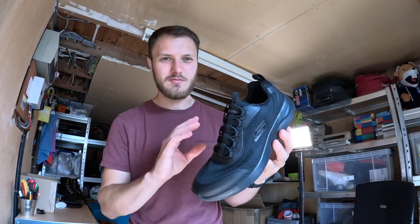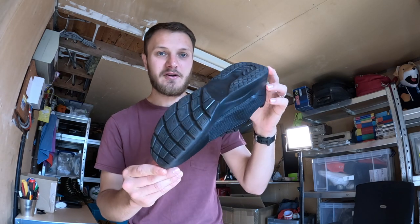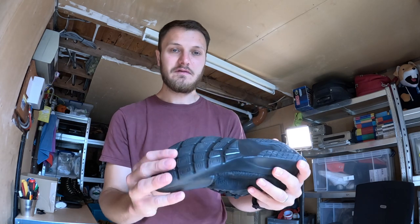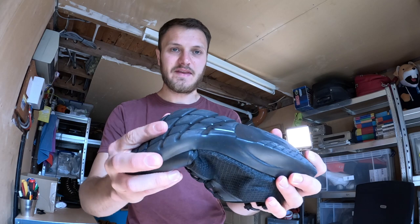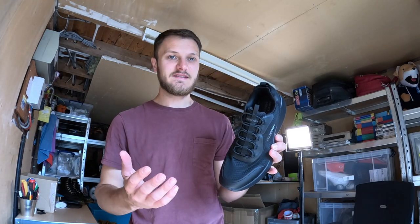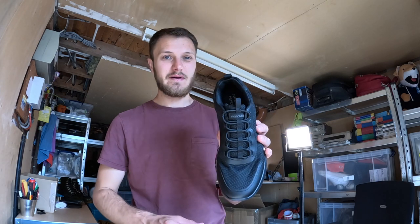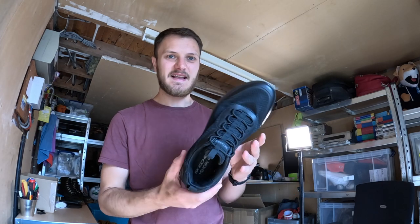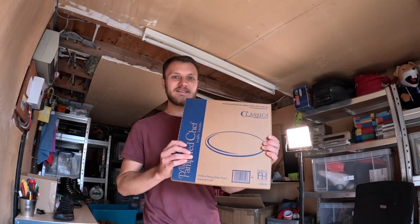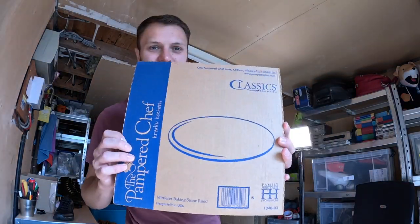Next up we have these black Skechers Dynamite 2.0 — brand new, picked up for five pound at the car boot. Always pick up Skechers in this sort of condition because they always sell well. Be careful of the foam soles though — just make sure they haven't disintegrated. These sold for £25 — I had them up for £30 and received an offer of £25, so I snapped that up straight away. They sat around for about a month and a half.